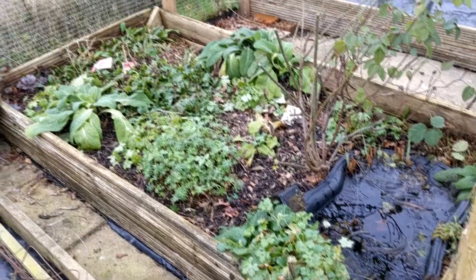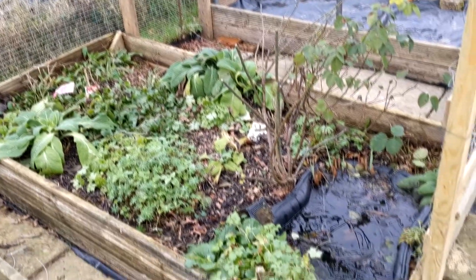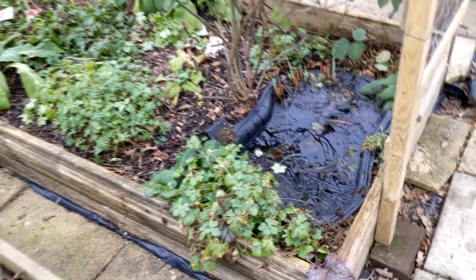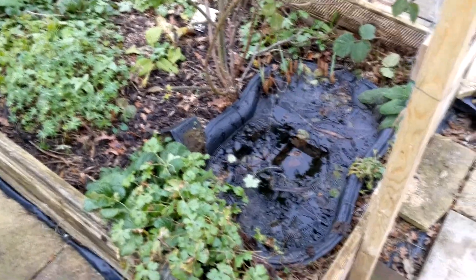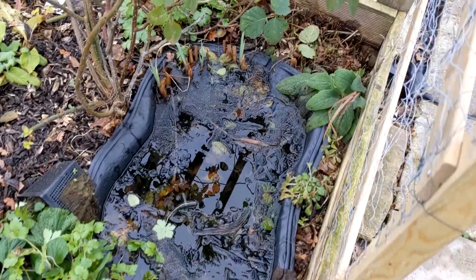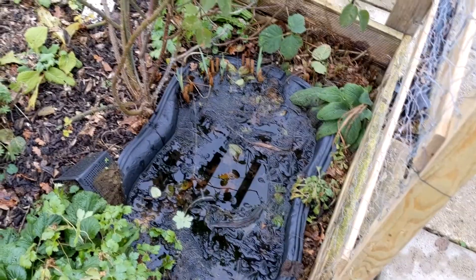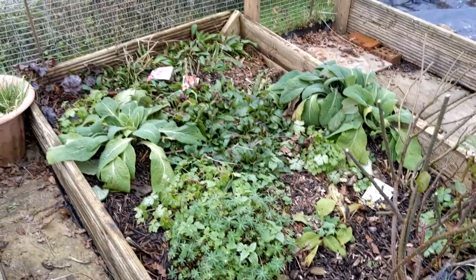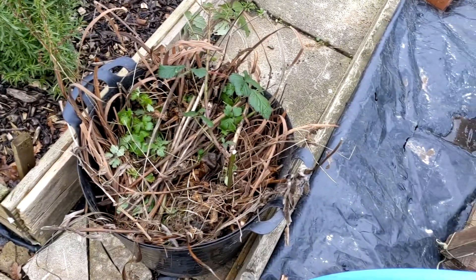I've cut back anything that looks dead, so it's a bit tidier. I've trimmed it slightly at the edge of the pond. On a warmer day when there's no ice, I'll try and fish out the excess leaves that have fallen in — it's not looking too bad.